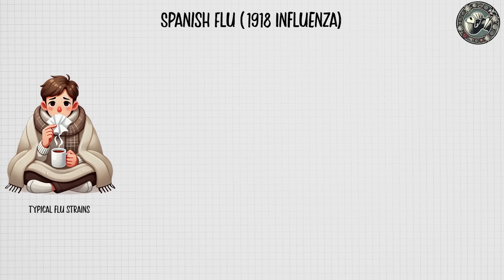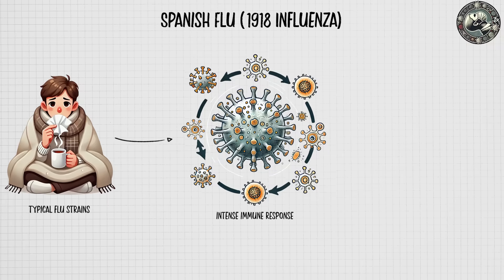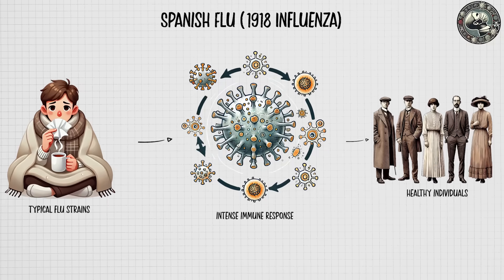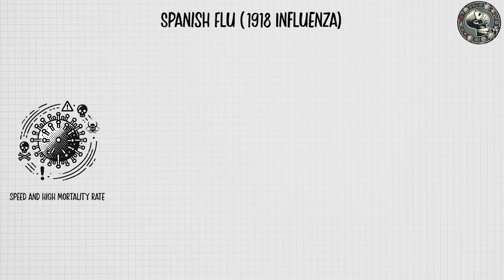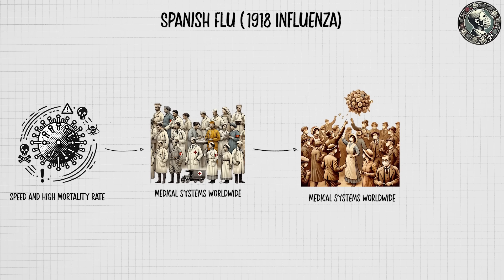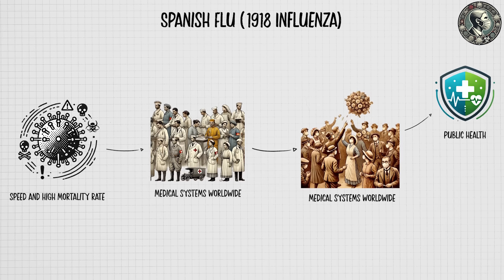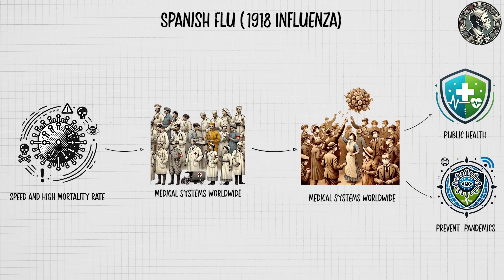Unlike typical flu strains, this virus triggered an intense immune response that worsened symptoms, especially in healthy individuals. The virus's speed and high mortality rate overwhelmed medical systems worldwide, and while it subsided within a year, the Spanish flu led to lasting changes in public health, sparking efforts to monitor and prevent future pandemics.